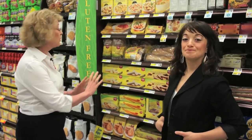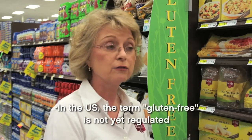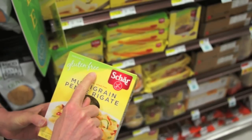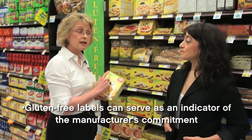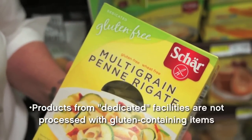Here we are in the gluten-free section. A couple of important points to remember: even though it's clearly labeled gluten-free, which is a great advantage for the customer, it's still important to read the labels. Right now in the U.S., there is no designated law that regulates what gluten-free means. You want to look for the notation on the box to see if it says gluten-free. You also want to see if it says dedicated — meaning there is absolutely no gluten manufactured in the facility. And that's a real key ingredient.